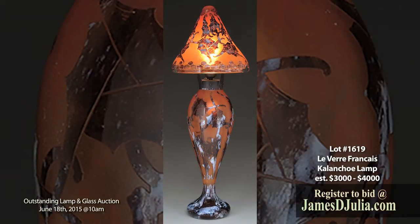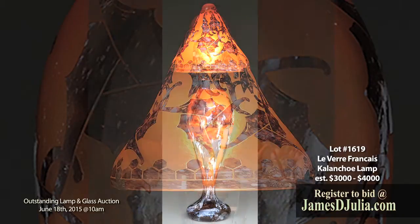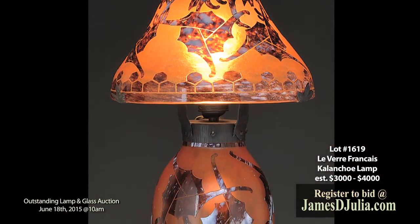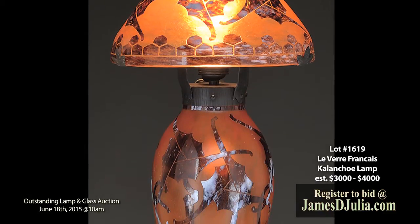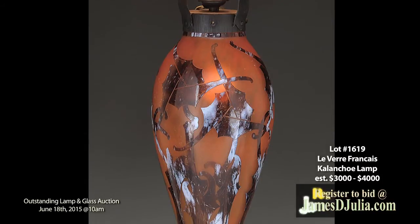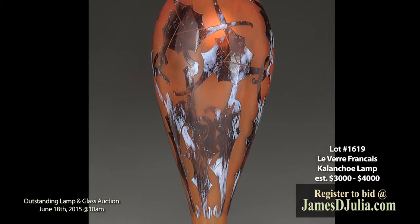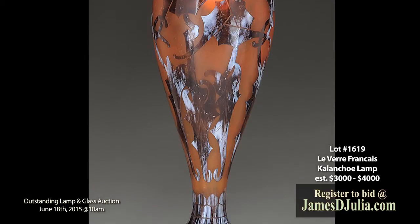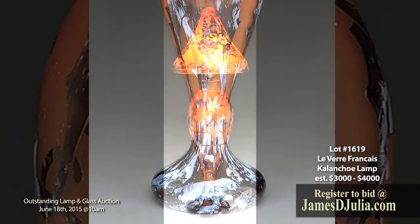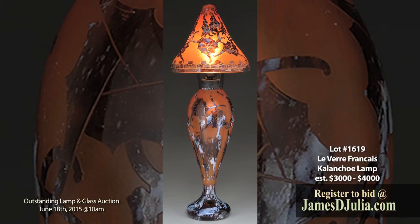Lot 1619 is one of ten items being offered in the sale from the Susan and Roy Bitten collection of Schneider Art Glass, perhaps one of the finest groupings of Schneider Art Glass ever assembled. This lot is a Levere Francais lamp in the Kalenco pattern with large stylized leaves and flowers in mottled brown and white set against a richly mottled orange background. The top and bottom of the shade and top of the foot are further decorated with a Cameo Honeycomb pattern. This lamp, measuring 28 inches tall, is estimated at three to four thousand dollars.